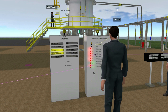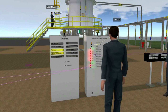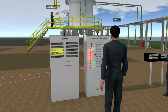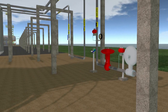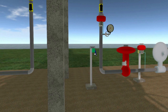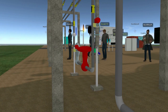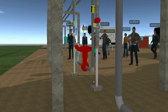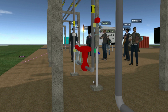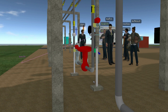Press the reset button on the local control panel. Step 10: reset the pilot deadman by lifting the reset lever near the deadman valve.